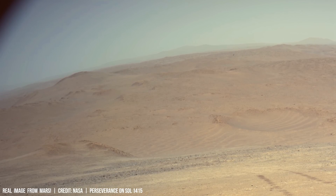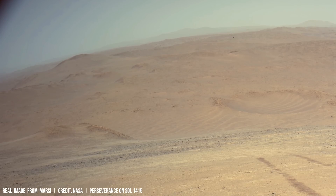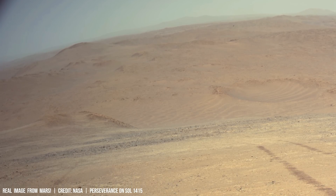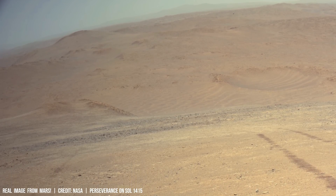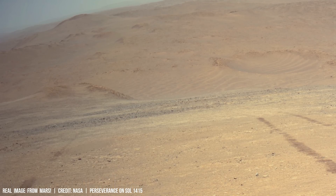These observations, combined with data on the density of Martian atmospheric carbon dioxide, support models suggesting that ancient Martian winds were capable of transporting significant quantities of dust across the planet's surface.